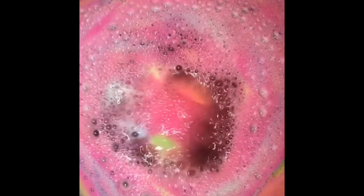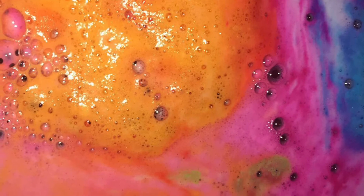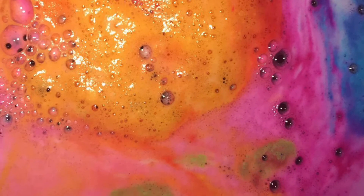It did this kind of rolling motion, which was really neat, and it was so colorful and so beautiful. I wasn't disappointed because it didn't stain me or my bath.